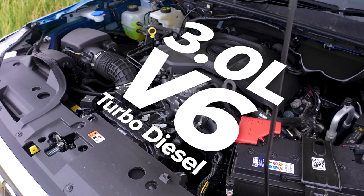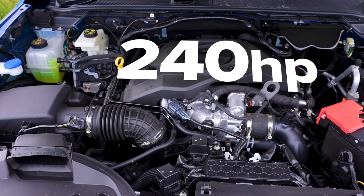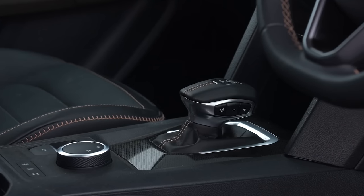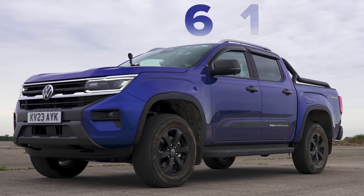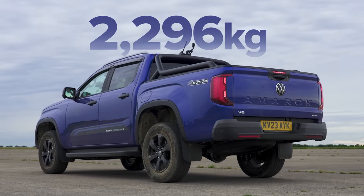Let me tell you about this VW. It's got a 3-litre turbocharged V6 diesel engine which puts out 240 horsepower and 600 newton metres of torque. It's got a 10-speed automatic gearbox and a four-wheel-drive system which you can put into rear-wheel drive. I think I'll do that for this race because I think it'll go faster in rear-wheel-drive mode. It costs £57,000 and weighs 2.3 tons.